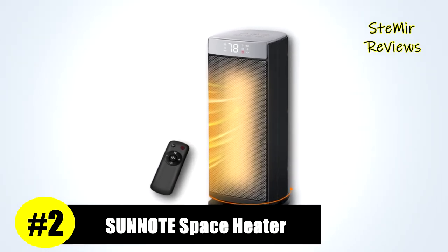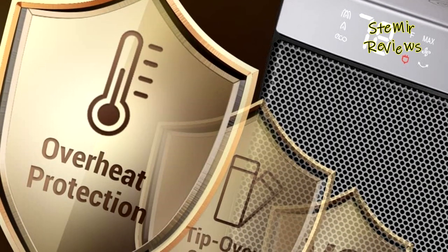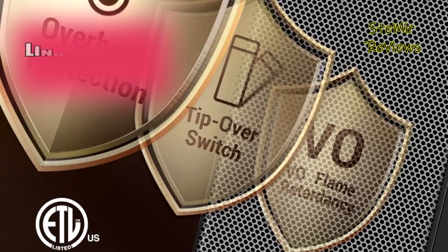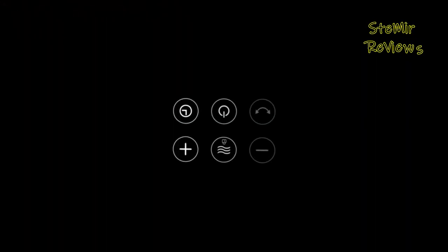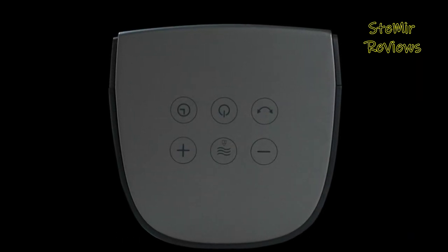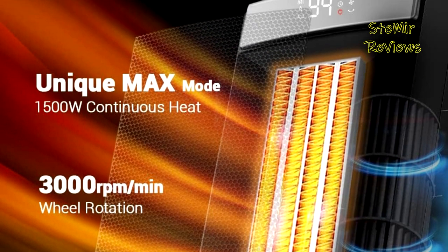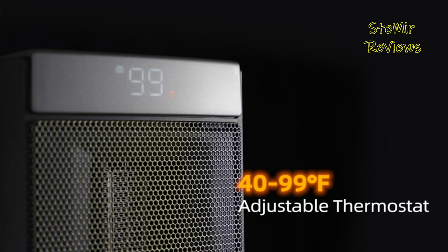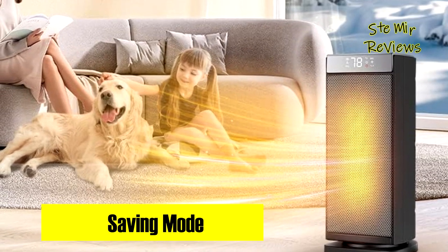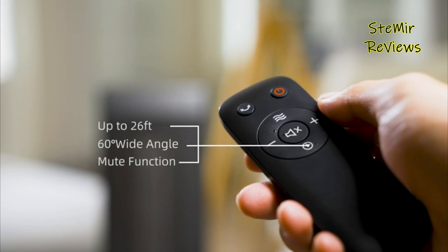Sunnote has emerged as a true trailblazer, securing an impressive second place in our space heater rankings. Their innovative approach combines advanced technology and thoughtful features for a highly efficient heating solution. At the core of the Sunnote space heater is a potent 3000 RPM wind wheel and cutting-edge 1500W PTC technology, ensuring a near-instant transition from a cold room to a warm and inviting space. The heater offers four versatile heating modes, a continuous work mode, and a timing feature to automate the device's operation — ideal for maintaining comfort around the clock.